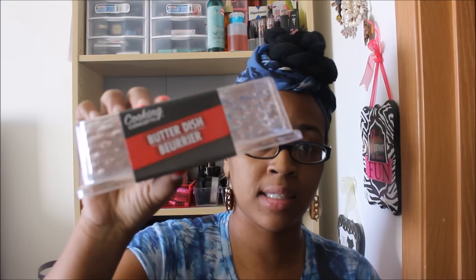I got another butter dish — this one is by the Cooking Concepts brand. The other brand I think is the Home Store's brand. This one was a tad bit bigger, which is why I got it. If you follow me on Instagram, you saw that I also use these butter dishes for my washi tapes, so since I've been getting more washi tape these come in handy.